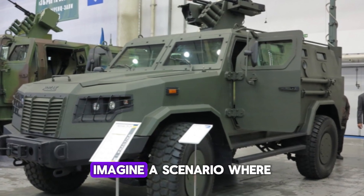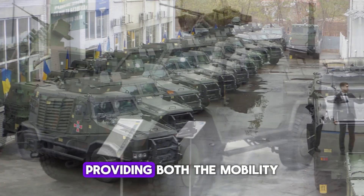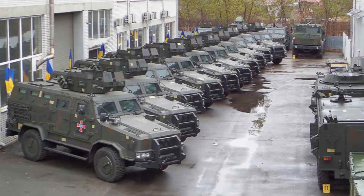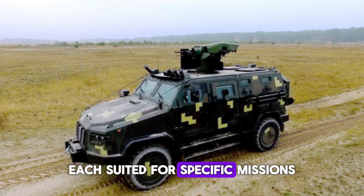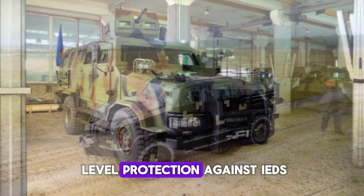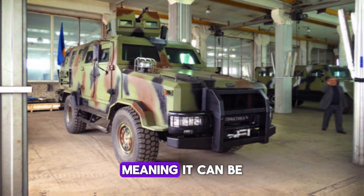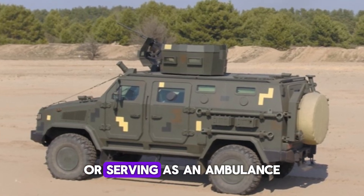For example, imagine a scenario where a convoy is under attack. The Kozak can swiftly speed away from danger, providing both the mobility and protection needed to survive. Another standout feature is its ability to adapt to different battlefield roles. The Kozak isn't just a one-size-fits-all vehicle — there are several variants, each suited for specific missions. Take the Kozak 2: this variant offers MRAP-level protection against IEDs, making it perfect for convoy security or personnel transport in hostile environments. It's a multi-role vehicle, meaning it can be customized to suit the specific needs of the mission, whether it's protecting high-value targets or serving as an ambulance.